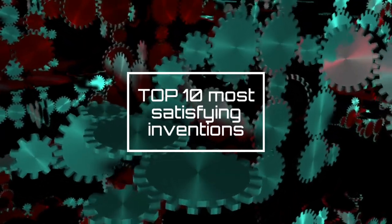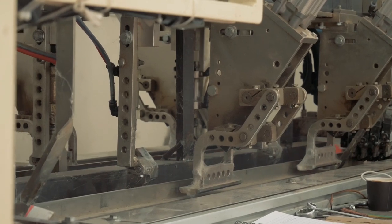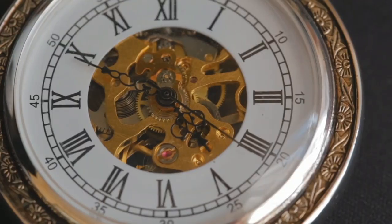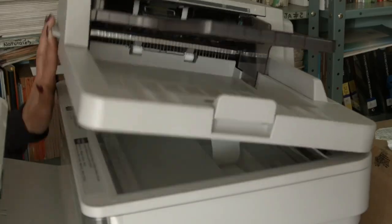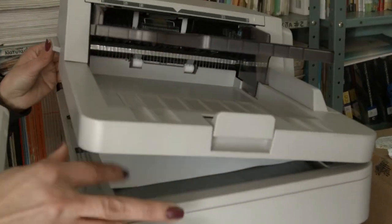Top 10 Most Satisfying Inventions. Not a lot of things are as satisfactory as watching a machine do its astonishing tasks. Some devices perform their work as naturally as Jimi Hendrix's fingers play the guitar. We're here to enlighten you with the 10 most satisfying inventions of modern technology.